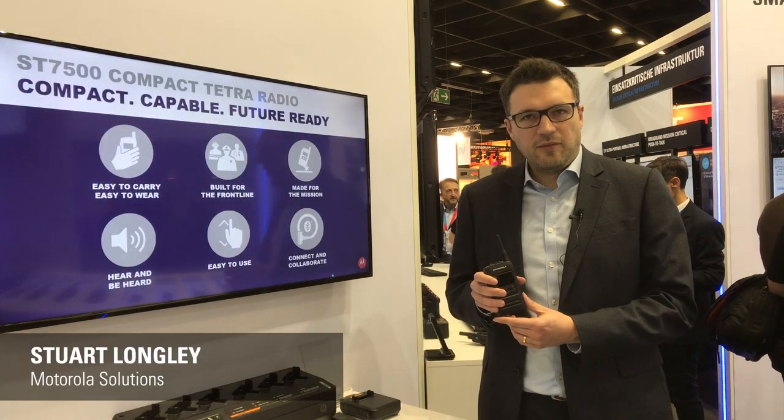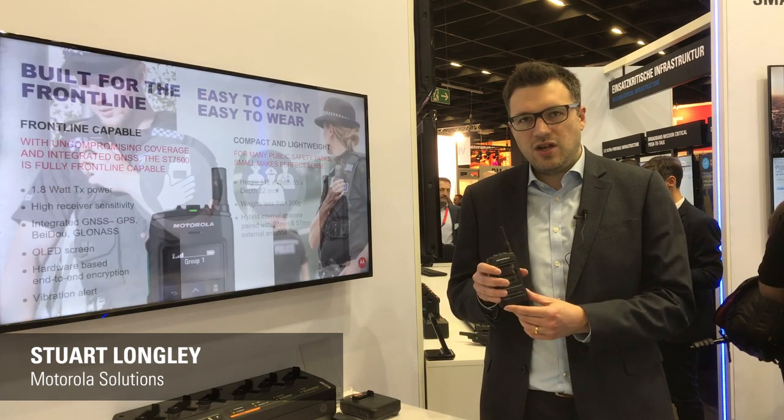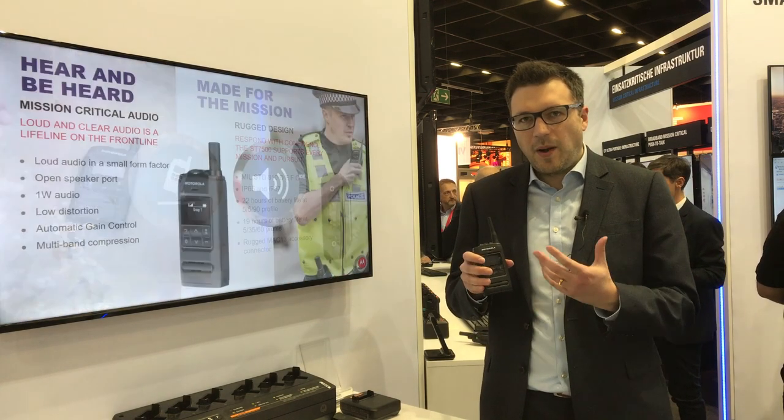Hi, I'm Stuart Longley from the Motorroller Solutions Tetra devices team. I'm here to talk about the new ST7500 — a compact, capable, and future-ready Tetra device designed for public safety users.